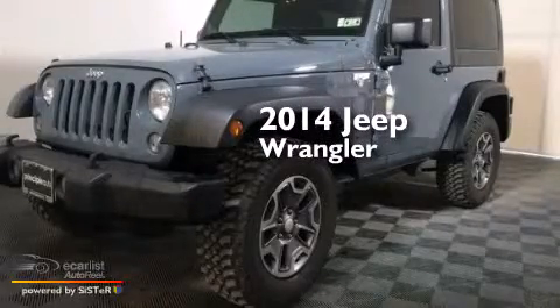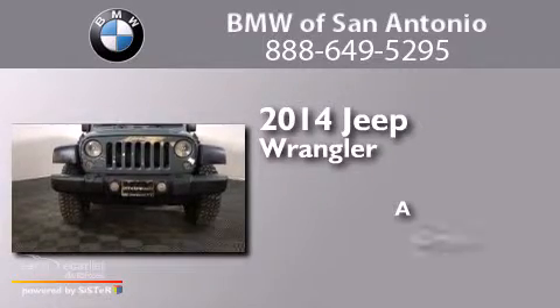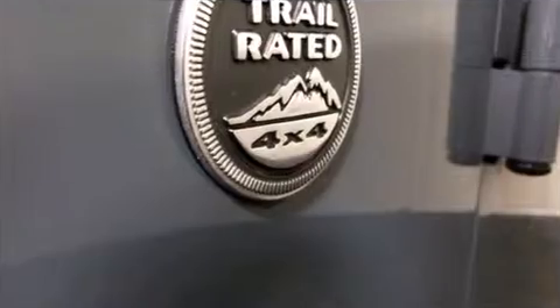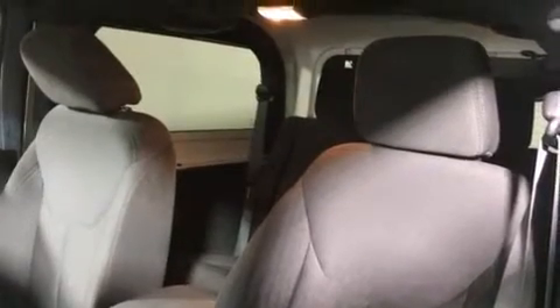This is a 2014 Jeep Wrangler. Its top features include skid plates and traction control and stability control systems.